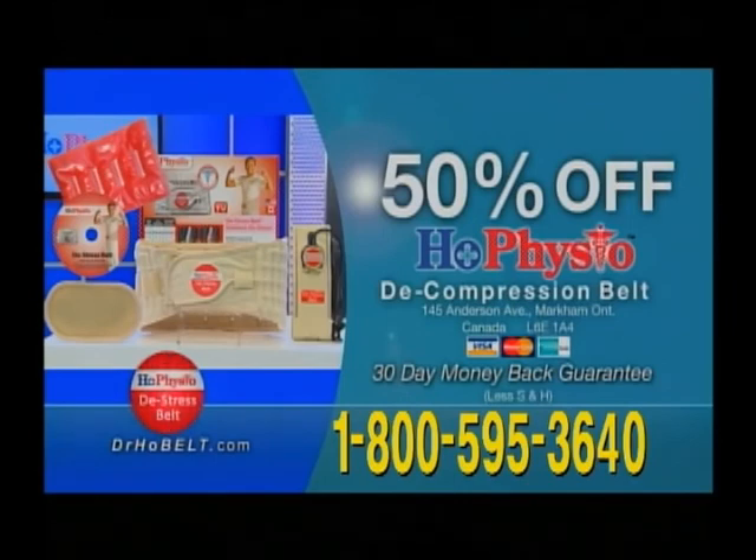No appointments, no pills, just less pain, less bills. The Dr. Ho belt is a professional back traction device recommended by doctors and loved by back patients everywhere. I think every patient with back pain should be wearing this belt.